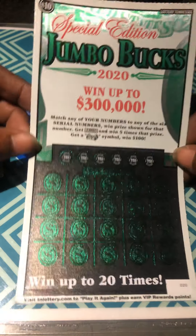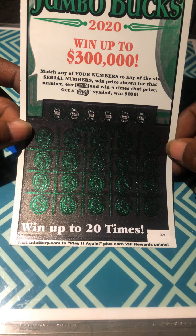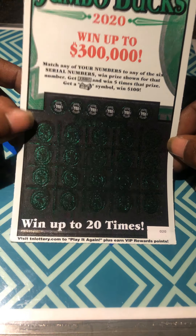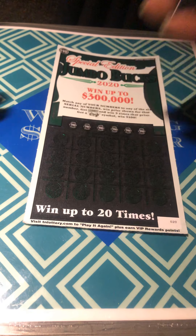Special Edition Jumbo Bucks went up to $300,000. Master Serial Numbers win a prize. Jumbo is five times the stack of cash is $100. Ticket number 20. The odds are 1 in 3.14. Let's use our dollar sign.